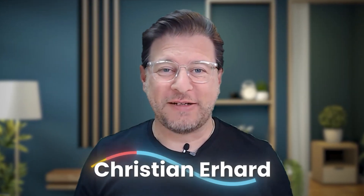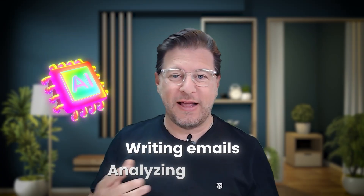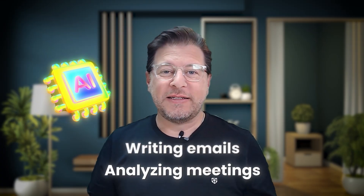Hey everyone, Christian here. Welcome back to the channel. Let's talk about AI. It's pretty much everywhere nowadays, from writing emails to analyzing meetings. AI is saving us a ton of time every single week.